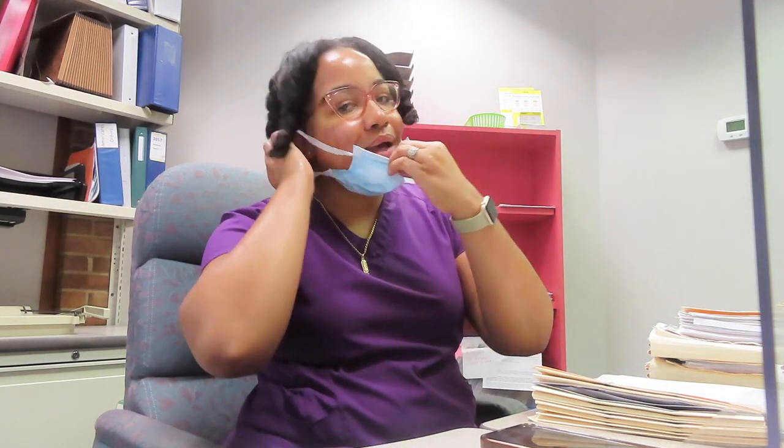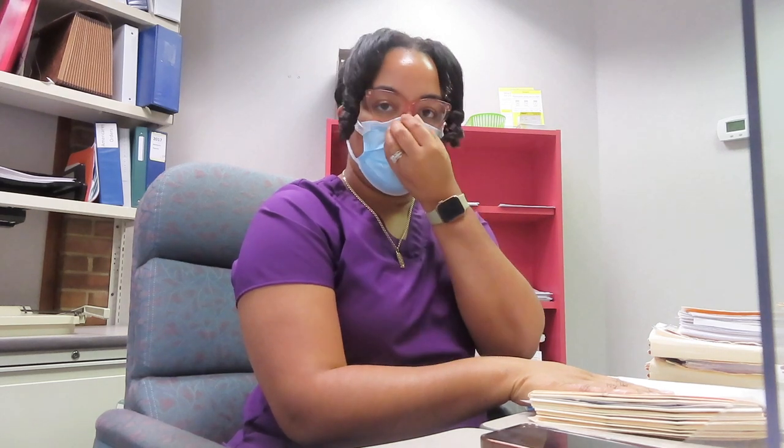Paper charts, y'all. Paper. So usually I'll be on an electronic health record system, but this clinic has paper charts, so I'm going to write my notes and everything and get this patient out of here.